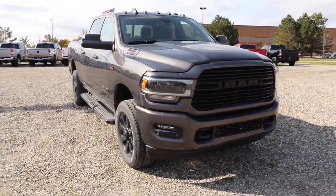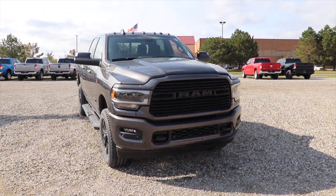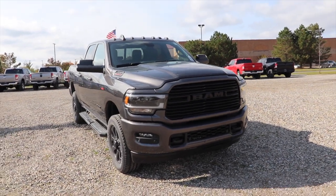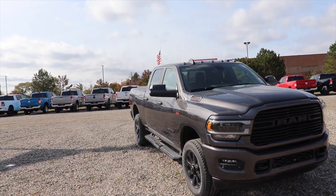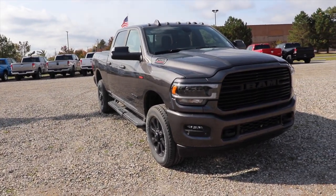This particular one is the Bighorn with the night edition package. It also has the LED headlight and taillight upgrades as well as the 4x4 off-road package and the Ram Box cargo management system.